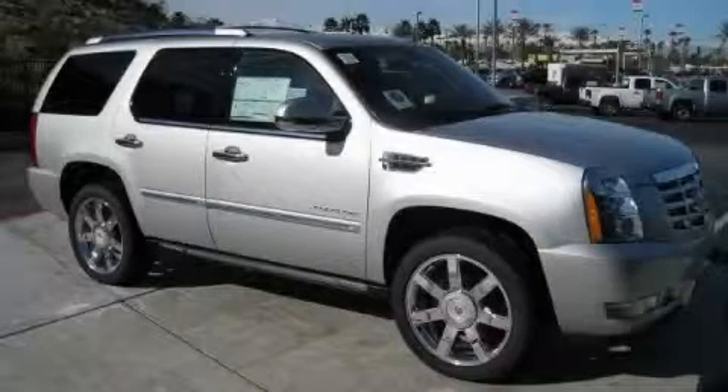This is a 2010 Cadillac Escalade Hybrid, a big SUV for big fun.